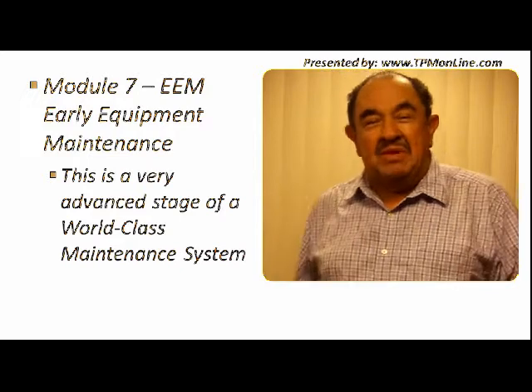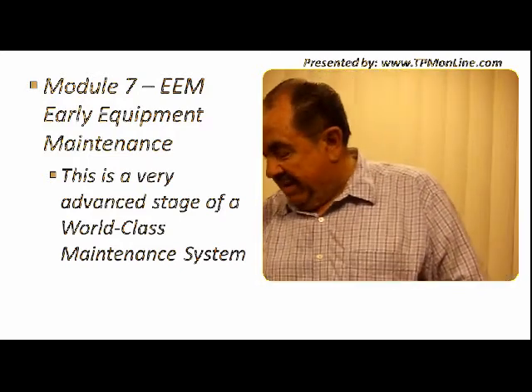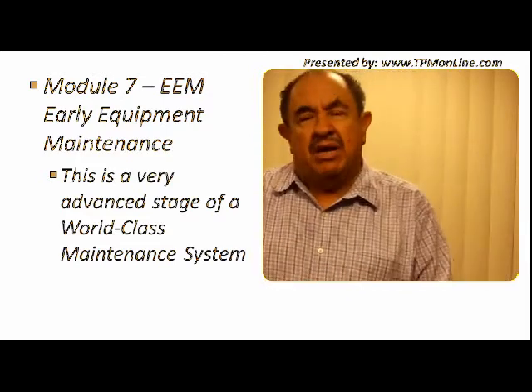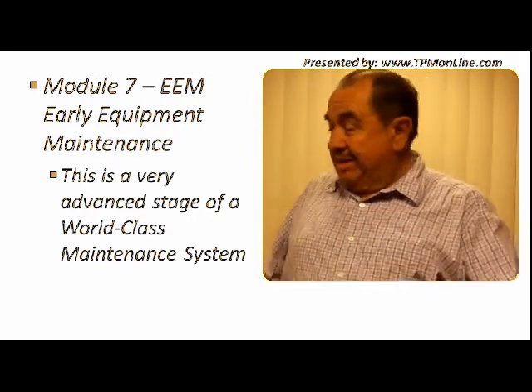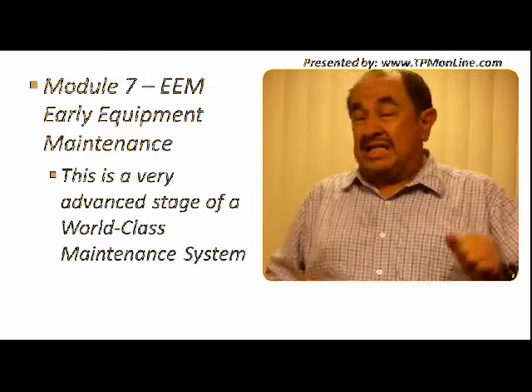Welcome to module number 7. We are in module number 7 already. This module is going to be about early equipment management. It is a very important part of world class maintenance.